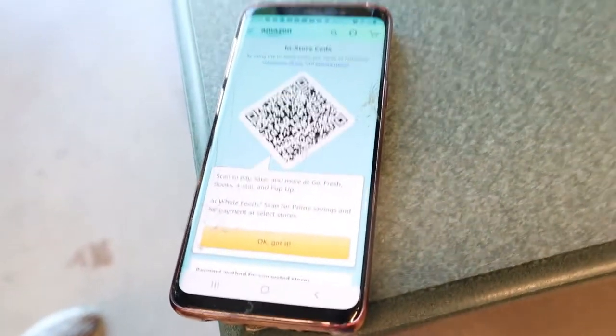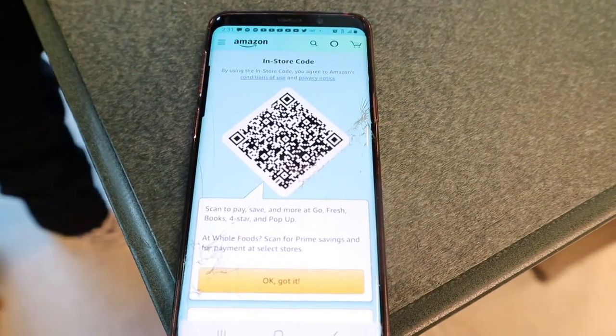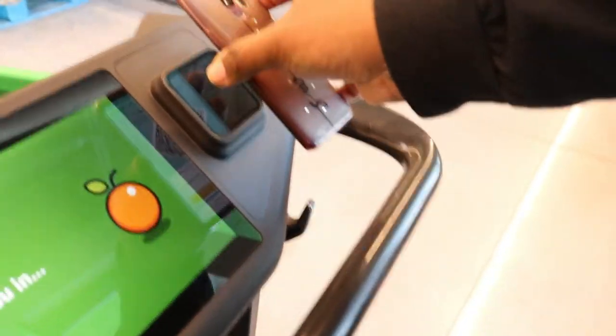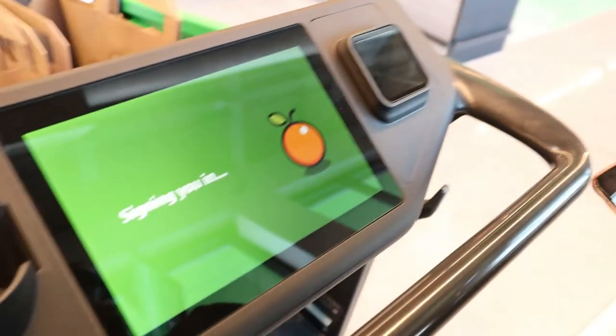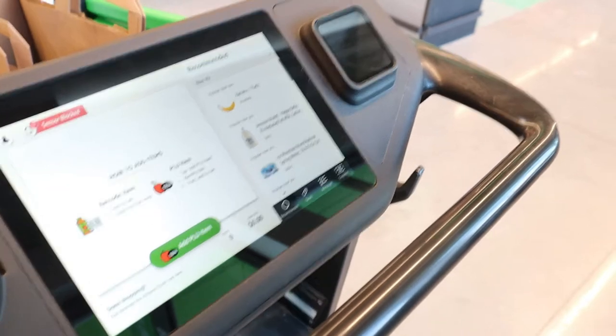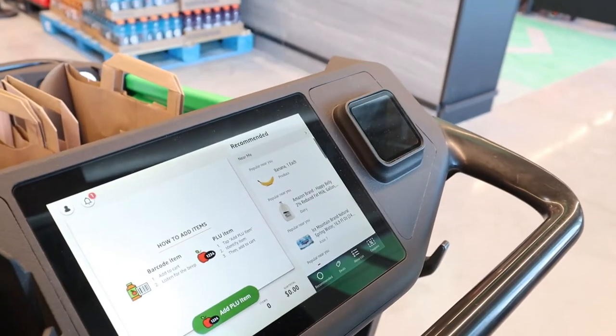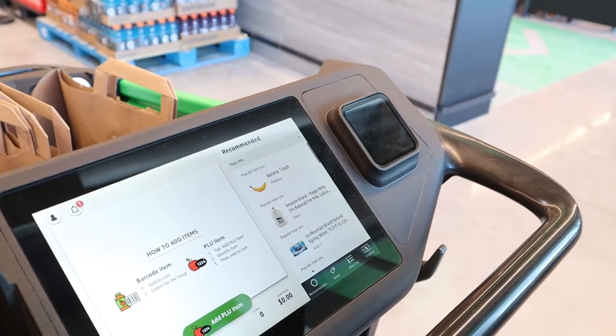We just created an account and the barcode showed up. Since you have your card linked, you scan the barcode right here on the cart and you're all set. You can put your phone away and add groceries just like a regular cart. Once you're done, you'll walk across the Dash Cart lane to check out.